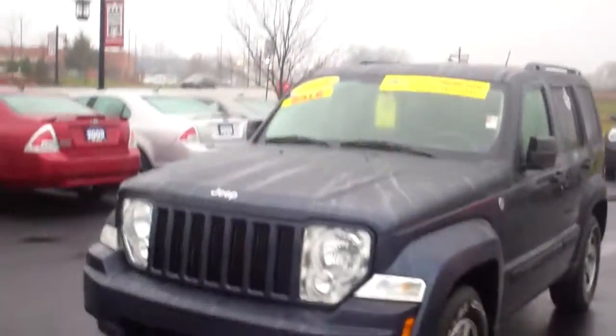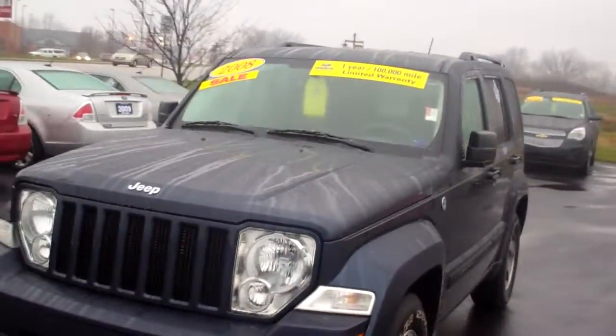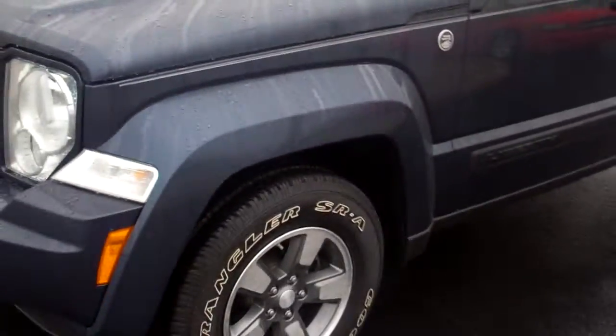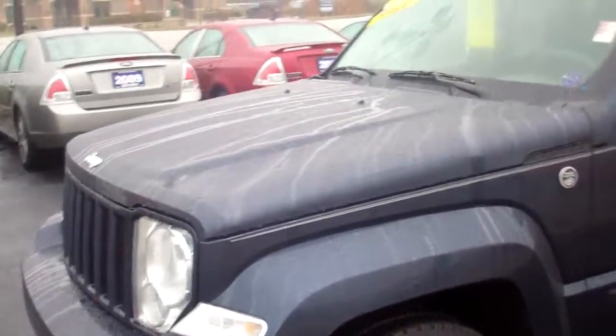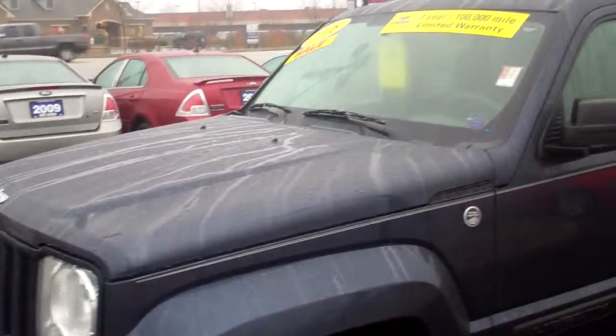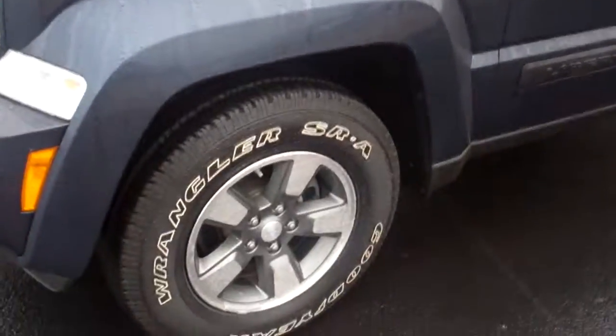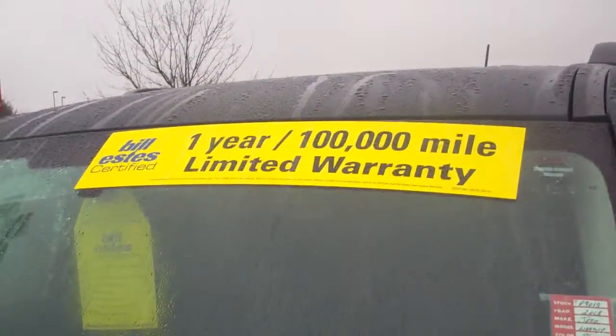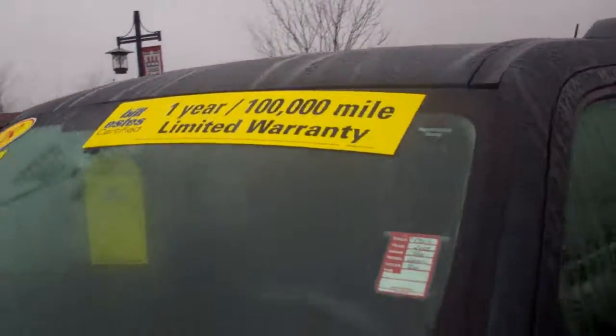This is our 2008 Jeep Liberty. This vehicle has 38,000 miles on it and is four-wheel drive. It is kind of a navy blue metallic clear coat and comes with alloy wheels. It is one of our certified vehicles, so it does come with our one-year or up to 100,000 mile limited powertrain warranty.